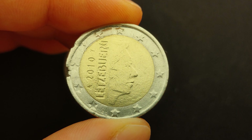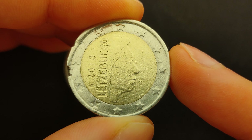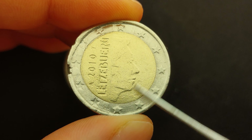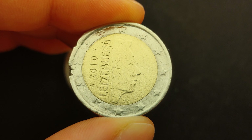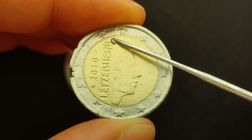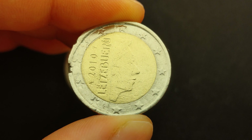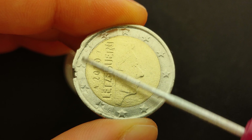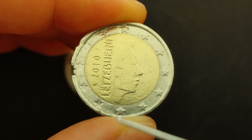Just like the regular coin, this one also has the obverse divided into two semicircles, with the profile of His Royal Highness Grand Duke Henry of Luxembourg on the right semicircle, and the word Luxembourg written in Luxembourgish, the year of issue 2010, as well as the two mintmarks on the left semicircle. The outer ring also depicts the 12 stars of the European Union and the mintmark of the designer of the coin.